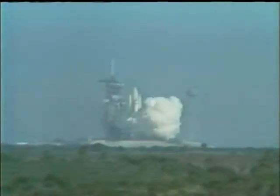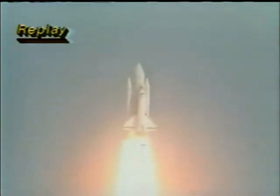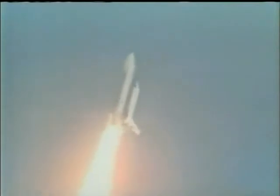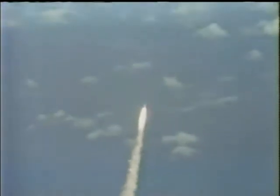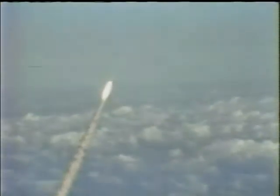Here it is again — this is a replay now of the launch that took place approximately 14 minutes ago. What a truly awe-inspiring sight it is. ABC News live coverage of the space shuttle Columbia continues, from the Kennedy Space Center in Florida. Frank Reynolds reporting.